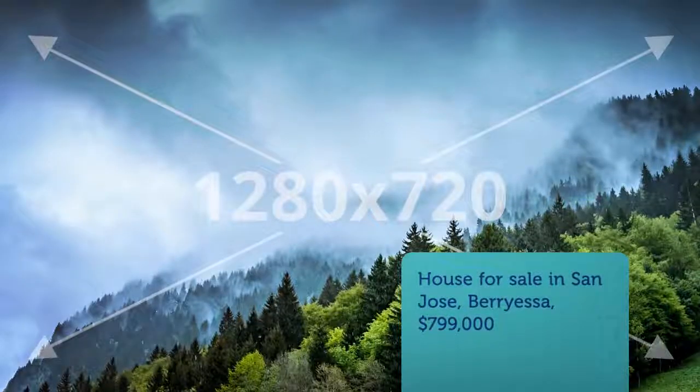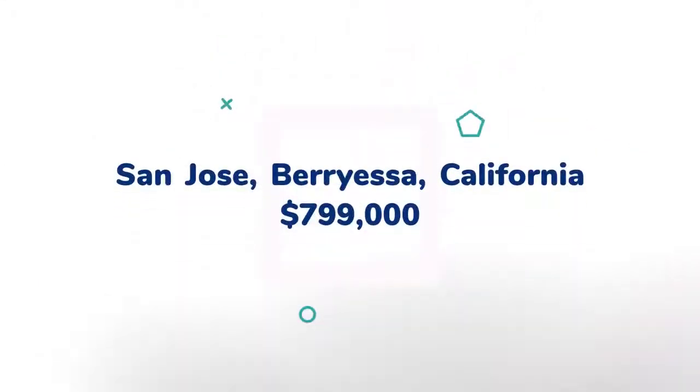Immaculate and impeccable Mediterranean style condo in the desirable near Ranch 99 neighborhood, in high demand North Valley. Great open floor plan, spacious bedrooms, fresh new interior and exterior paint, newly upgraded kitchen countertops.